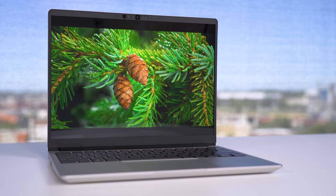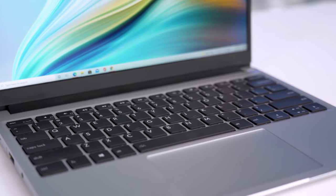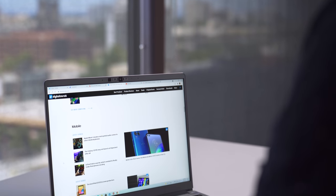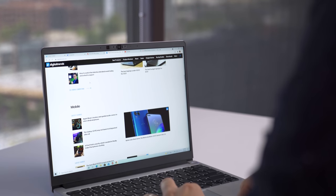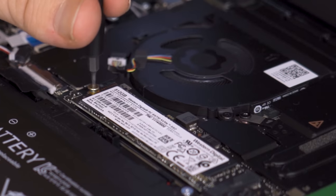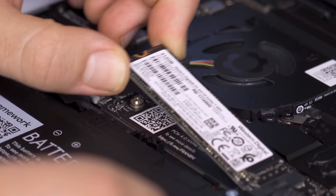So on the surface, the Framework Laptop is as ordinary a laptop as they come. It's a basic silver clamshell that resembles a cheaper version of a MacBook, not unlike countless Windows laptops and Chromebooks. And that's not exactly a compliment. But maybe blending in is kind of the point here. After all, the idea of the Framework Laptop is to look and function like any other laptop, especially if it's trying to demonstrate how easy it would be for other laptops to take a similar approach to modularity.